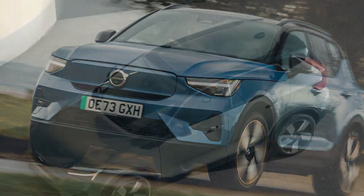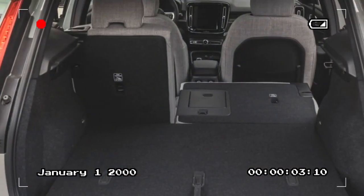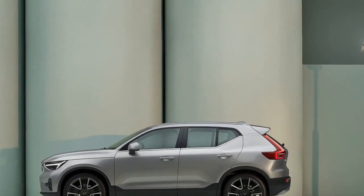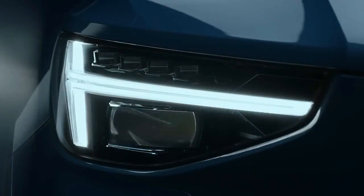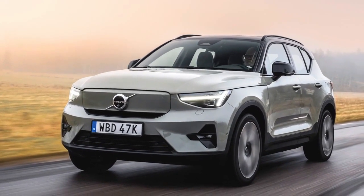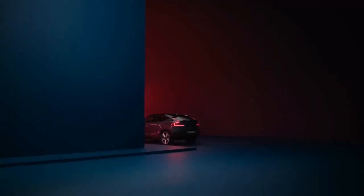The gauge cluster display boasts a generous size of 12.3 inches with crisp graphics, although the 9.0-inch infotainment touchscreen may seem somewhat diminutive for a luxury SUV interior. In comparison to the Model Y's sleek, almost futuristic interior, the XC40 Recharge offers a more conventional cabin layout, likely to resonate with a broader range of drivers. While Apple CarPlay is included, we opted to exclusively utilize the XC40 Recharge's native Google-based onboard software — the experience was seamless, with Google Maps' public charger finding feature yielding excellent results. A four-year subscription to the digital services is included.